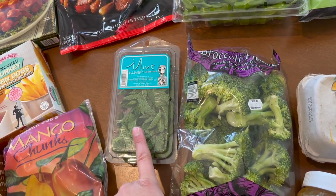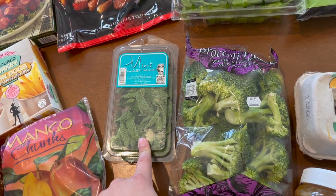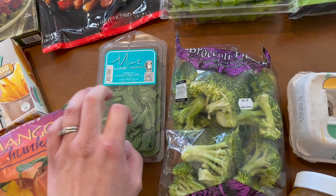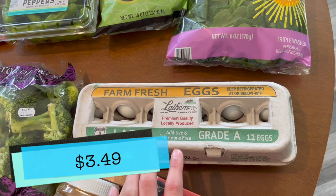I do grow my own mint but I have not yet replanted it, and the mint that I had last year is not really back yet, so I bought the mint. Picked up some eggs too.